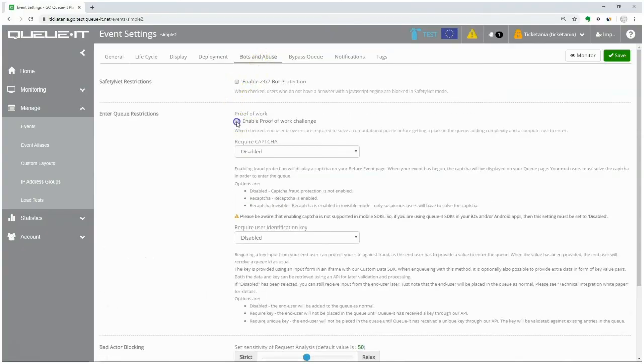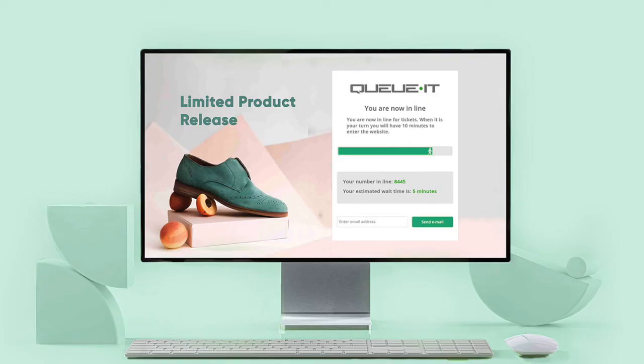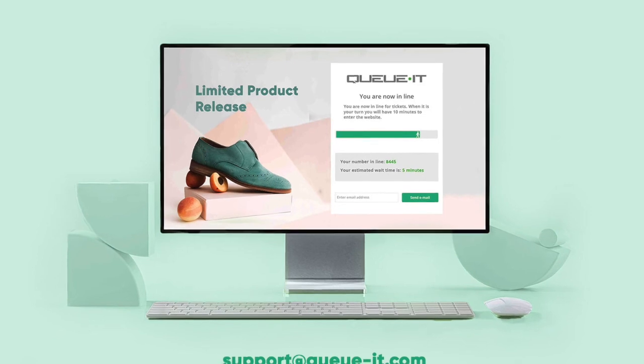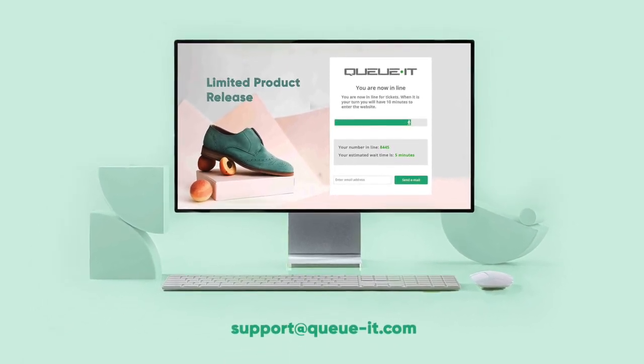The new Proof of Work feature bolsters QueueIt's existing abuse and bot protections such as CAPTCHA options and data center IP blocking. For more information on how you can tailor your bot and abuse protection to your needs, contact your QueueIt support representative at support@queueit.com.